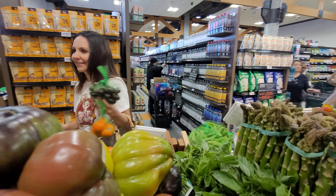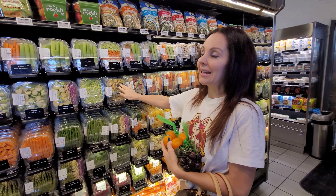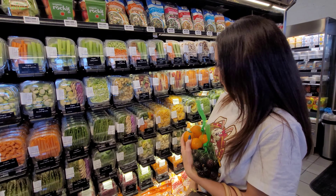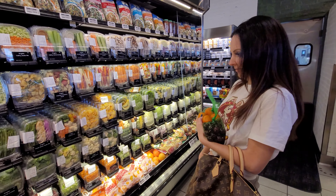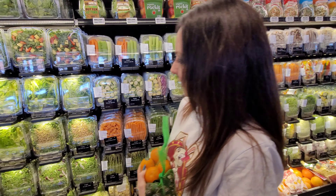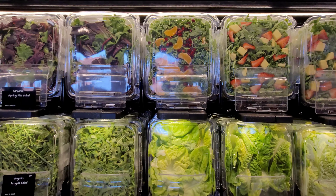Oh, they've got pre-made salads. Look at all this good stuff. Look at this detox dressing - that looks cool.